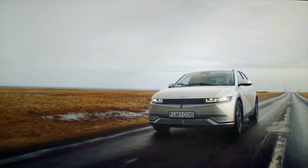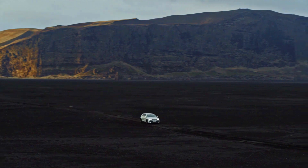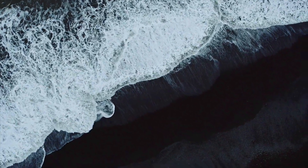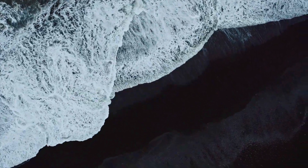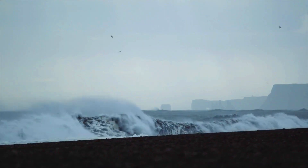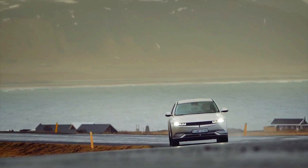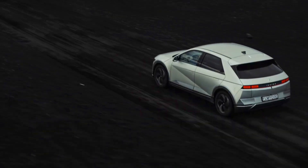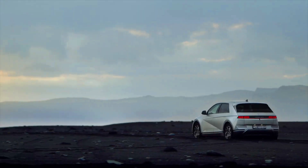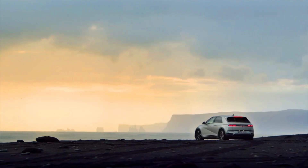Safety. Both the 2023 MG4 EV and the 2023 Hyundai IONIQ 5 are expected to offer modern safety features and technologies commonly found in contemporary passenger vehicles. However, specific safety features and ratings may vary depending on the model, variant, and region. 1. Crash Protection: both vehicles are expected to come with a comprehensive system of airbags, including front airbags, side airbags, and curtain airbags, to help protect occupants in the event of a collision. They may also feature advanced safety structures with high-strength materials designed to absorb and distribute crash forces.